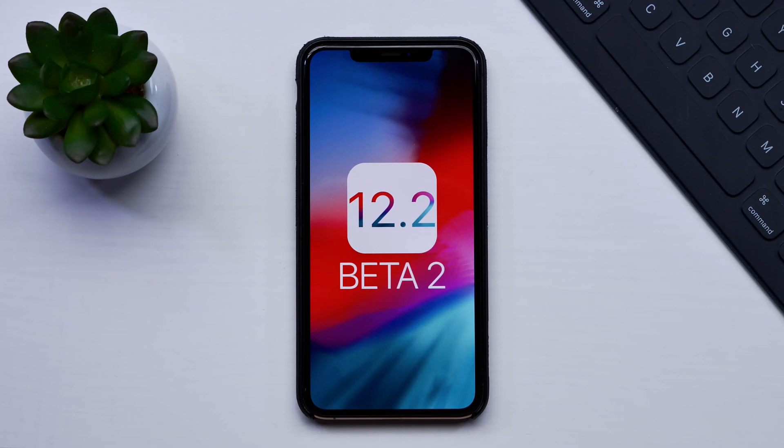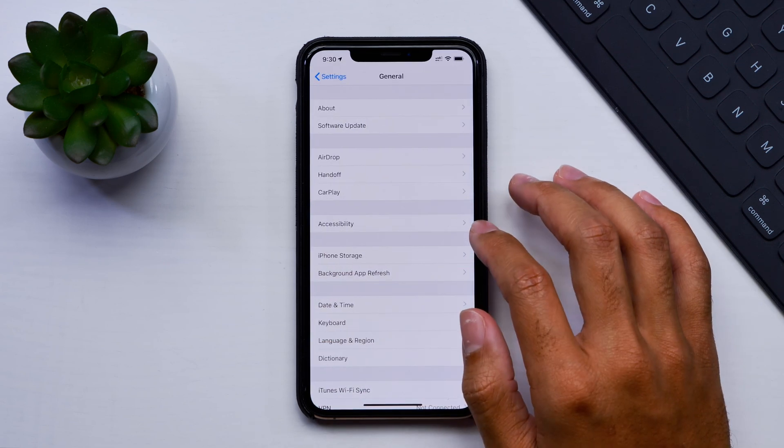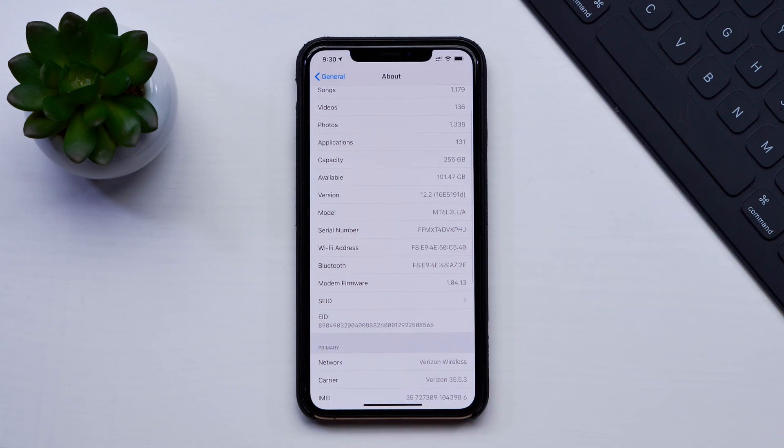What is up guys? It's Jeff, and just this past Monday we saw Apple release the second beta of iOS 12.2. We did in fact miss a video on that release, so now we'll quickly go over the new features and changes made within that beta, and then give you our full review on how this beta has been treating us throughout the week. Let's take a look.